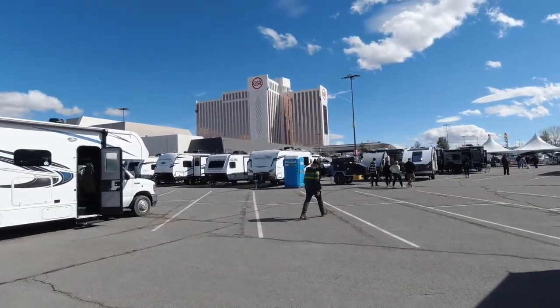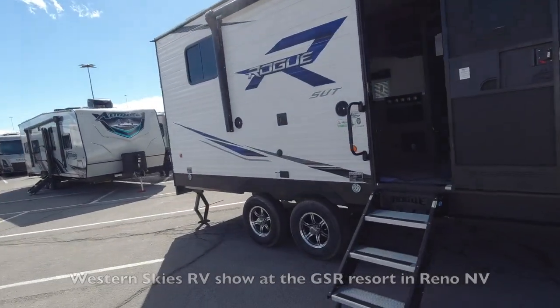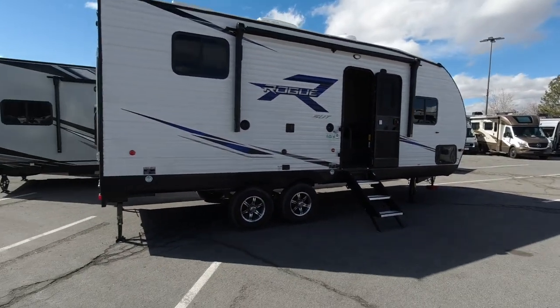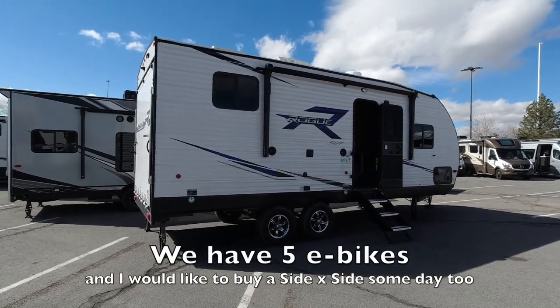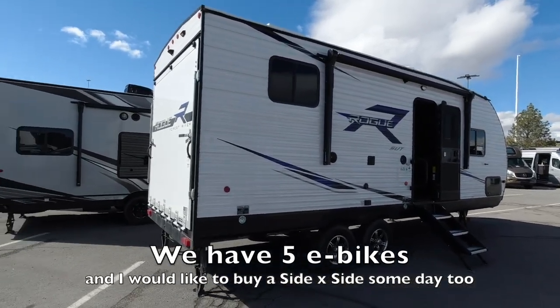What's up guys, welcome back to the channel. As you can see, I'm at an RV show here in Reno, right outside the GSR resort. I've been thinking that I need a toy hauler. I got a family of five — three kids, me and a wife — and some toys. I'm thinking a toy hauler is what we need. As much as I want a little overlanding rig, I think a toy hauler would fit us right now.